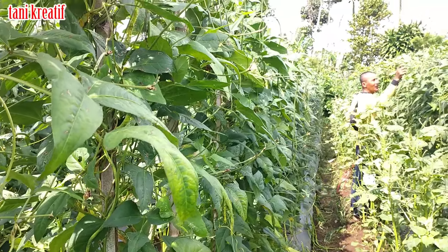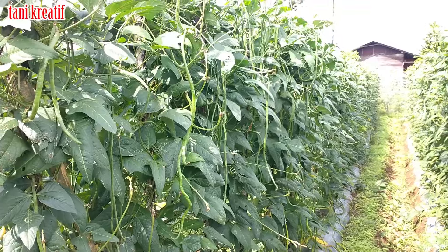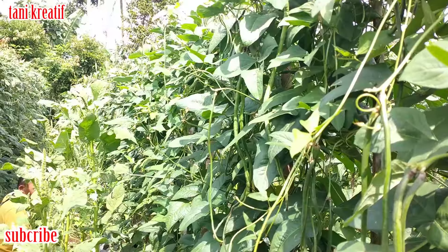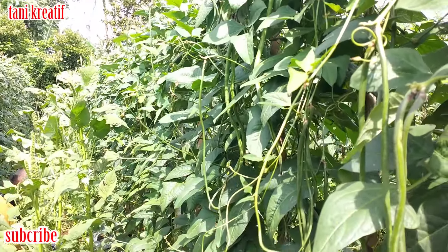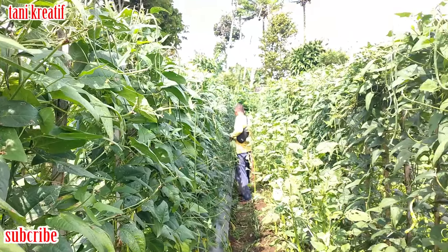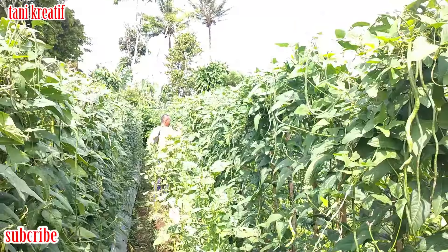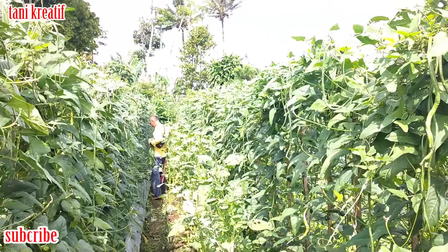Assalamualaikum warahmatullahi wabarakatuh, sahabat tani kreatif dimanapun berada. Pada kesempatan ini kita berkeliling di kebunnya Mas Honi ya. Ini tanemannya kacang panjang nih teman-teman. Tanemannya lumayan bagus nih. Nggak tahu sudah berapa kali mutil. Untuk lebih jelasnya kita tanyakan langsung sama petaninya ya.